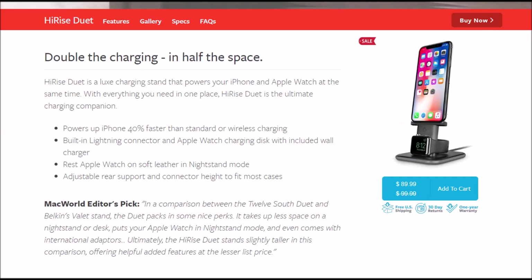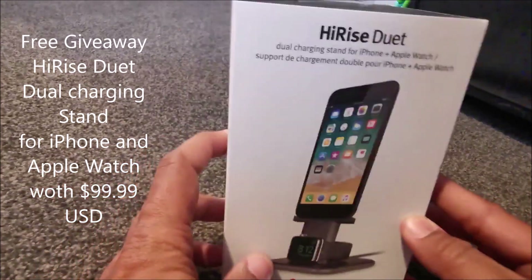Hi everyone, welcome to Geek New Zealand. Year 2020 has begun, so why not kick it with a free giveaway — the Hi-Rise Duet from 12South.